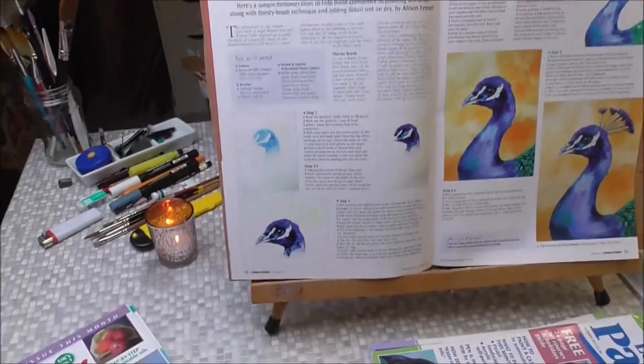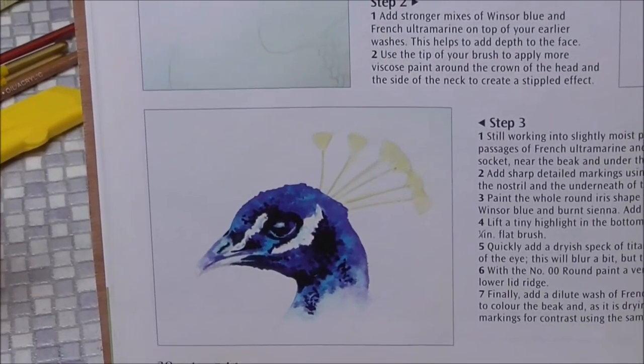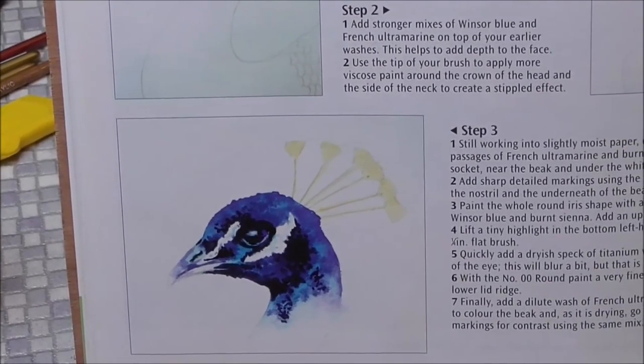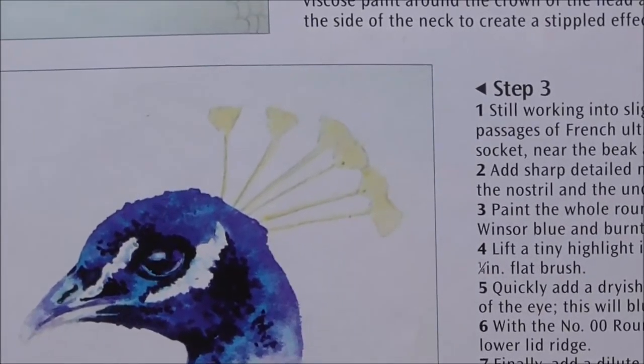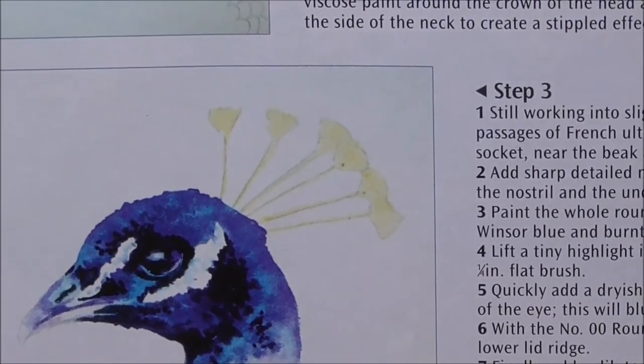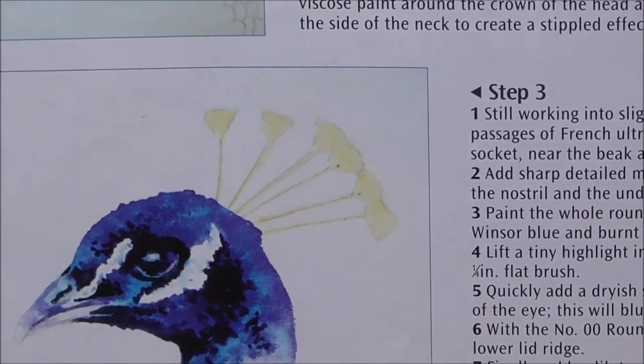In Leisure Painter summer 2016, I did a proud peacock. I used a nice hot orange background for that, and there was a lot of work done on the head and the eye.